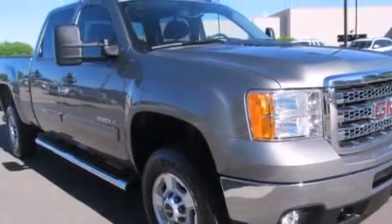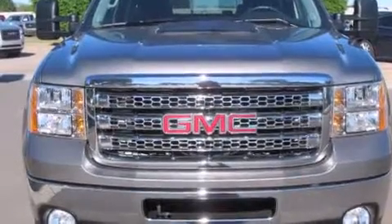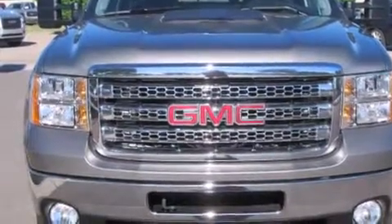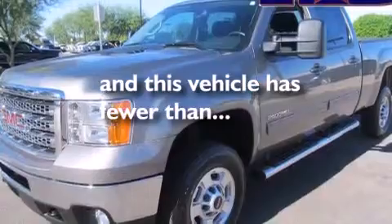A multi-function display, air conditioning, cruise control, a leather-wrapped steering wheel, a driver airbag, rear seat child-proof door locks, a pass-through rear seat, full-power accessories, a keyless entry system, and this vehicle has less than 15,000 miles.